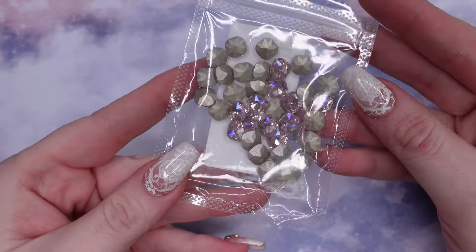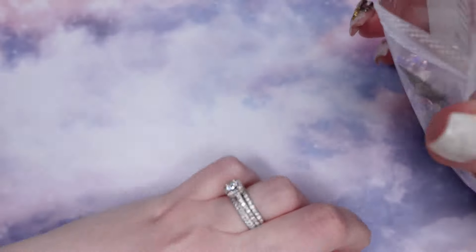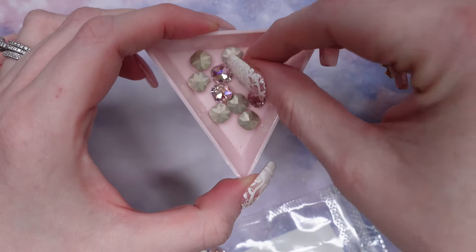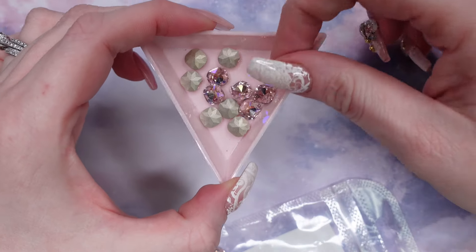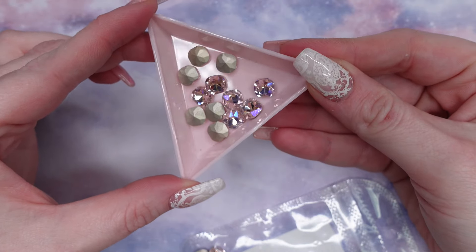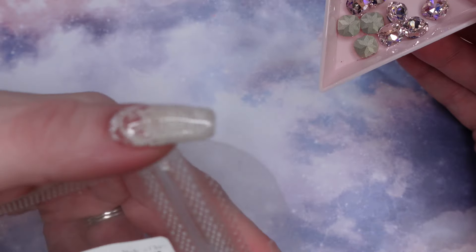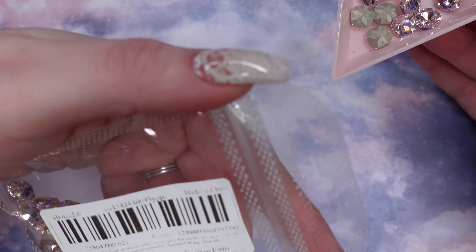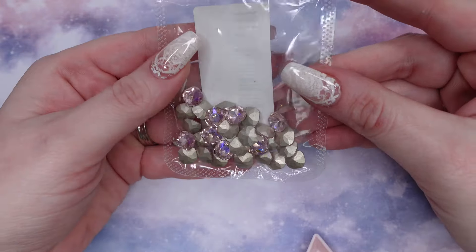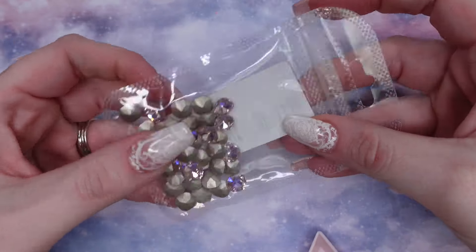The first thing I grabbed was this pack of rhinestones — or charms, I'm not sure what you would call these. That is what they look like. This came with, I think it was $100 or $50. I already filled my container, so these will actually be going in the giveaway for you guys.